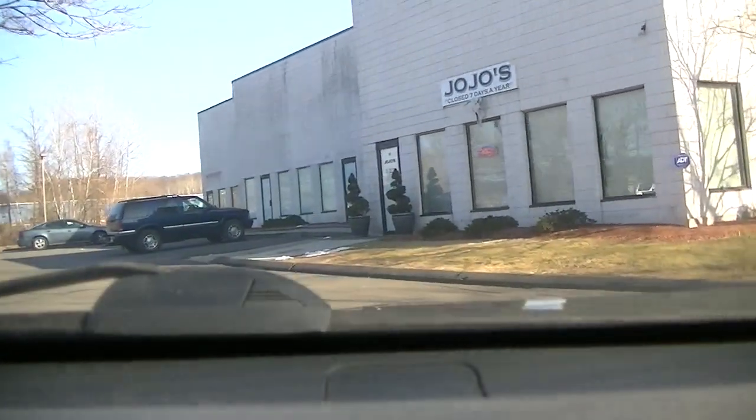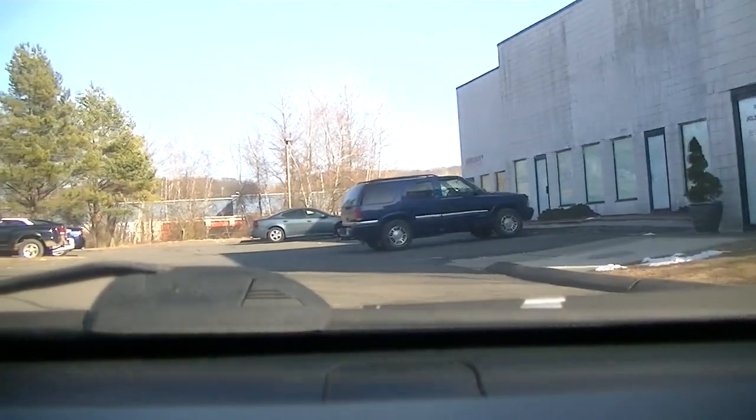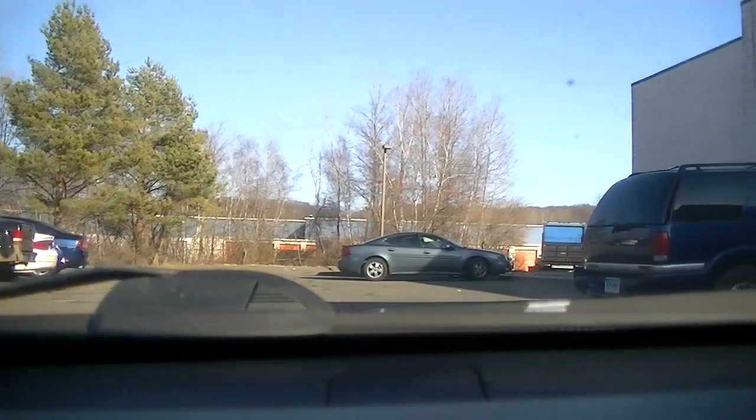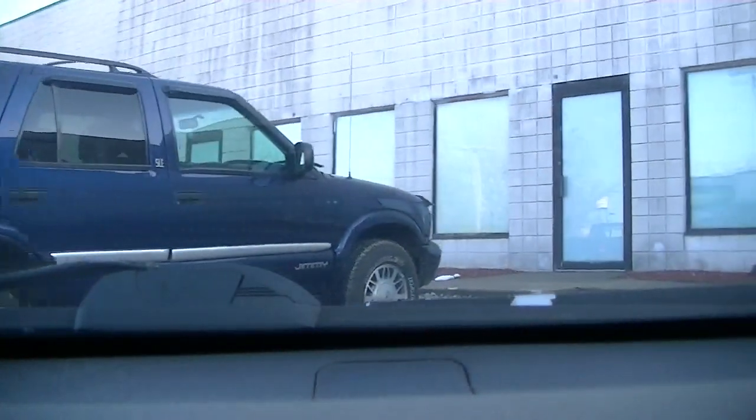I think we're here. I'll kick on the camera a little bit later on and we'll go from there. Alright, you guys sit tight — I'll be back out in about 10 minutes, if I'm lucky.